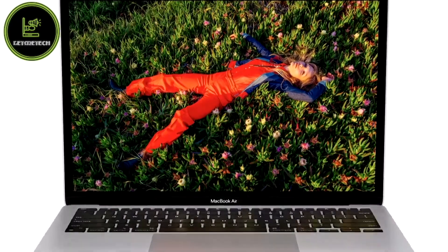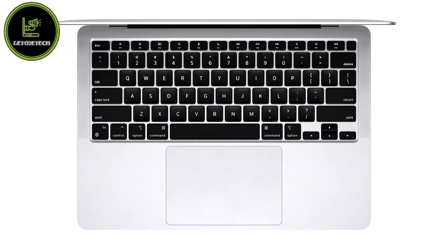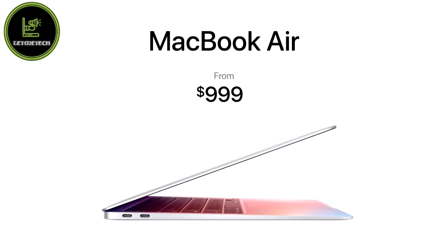With the Secure Enclave in M1 combined with Big Sur, Air delivers best-in-class security with features like Touch ID. And even with this gigantic increase in performance along with its new features, the Air still starts at just $999, and for education it starts at just $899.